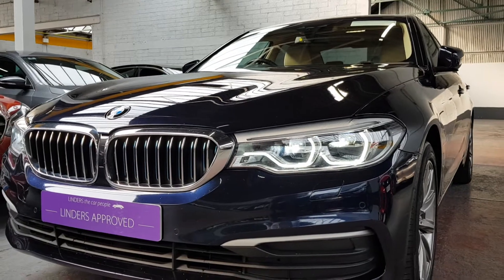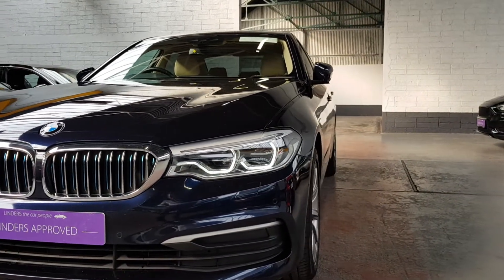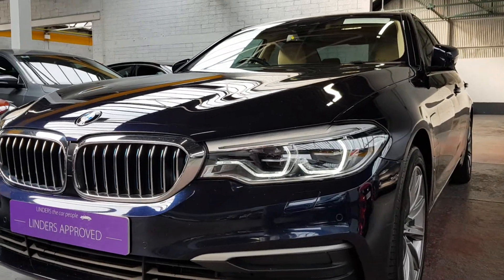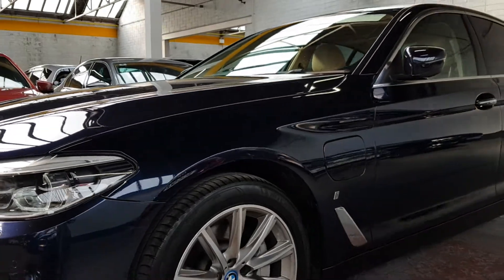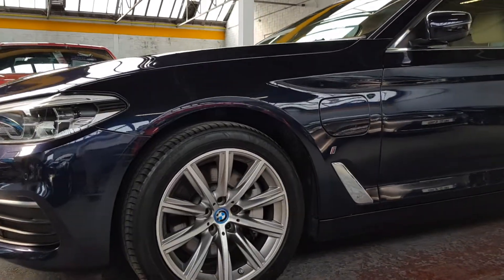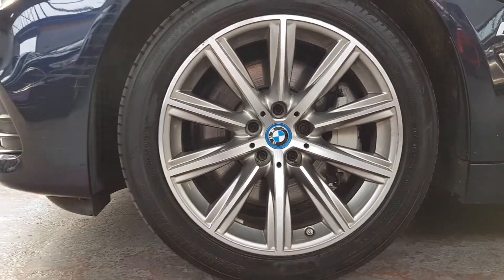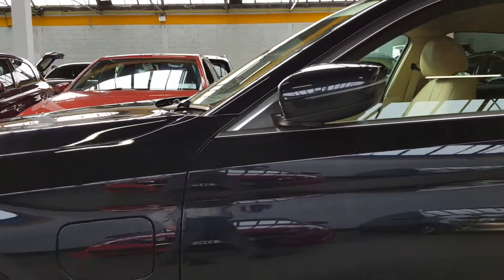You can see those lovely LED daytime running lights — very distinctive halo-style lights that BMW have — and it's got LED dipped and full beam as well, so phenomenally bright, really crystal clear lights when you're driving. Really nice diamond-cut alloys as well, with run-flat tires on 18-inch wheels.